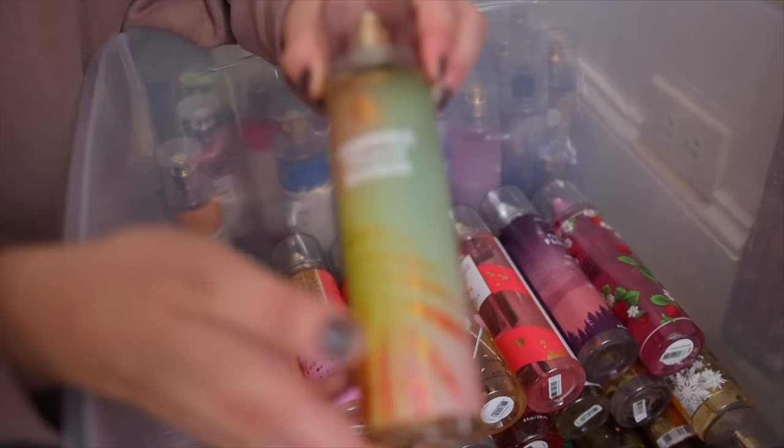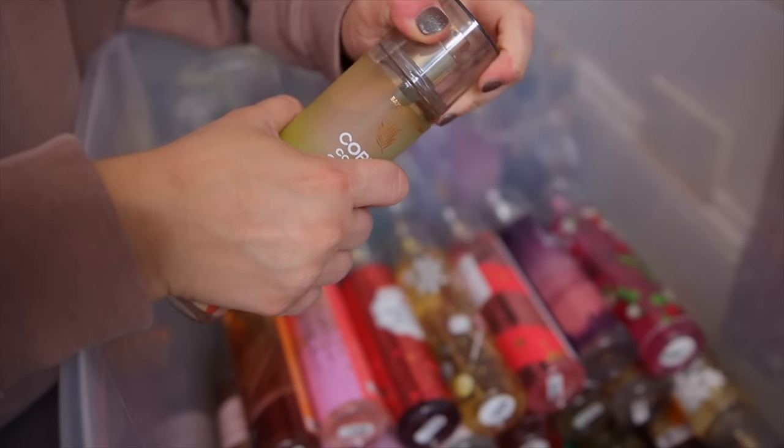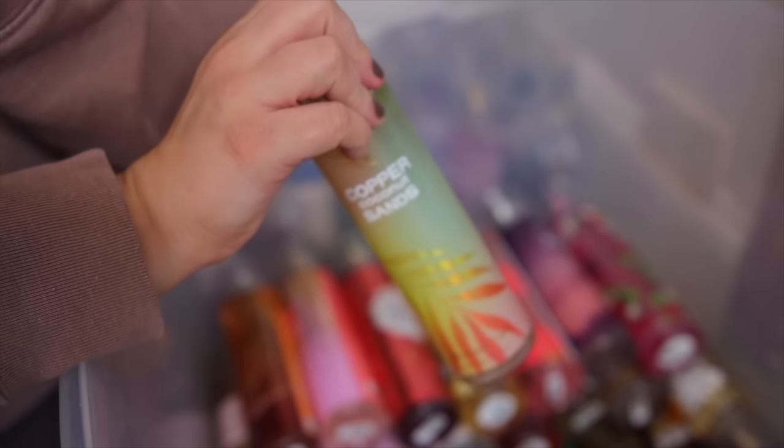Next up we have the Copper Coconut Sands. This came out this year for summer and I really really enjoy this one. They did such a good job this summer. I don't usually like the tropical fruity ones, but this one is like a really sexy coconut. Definitely my kind of summer scent.